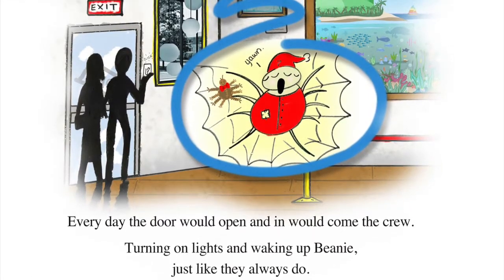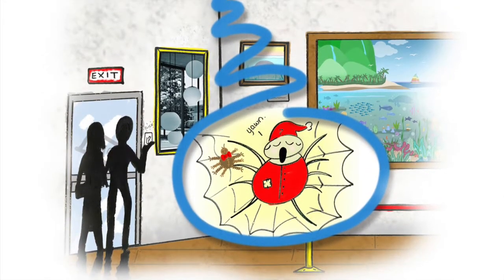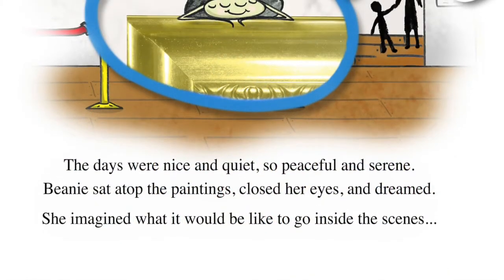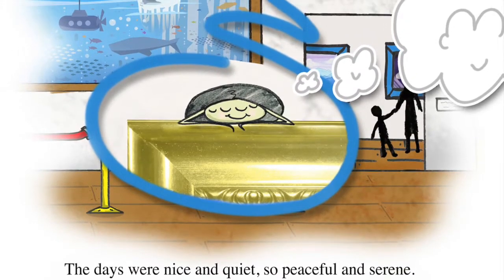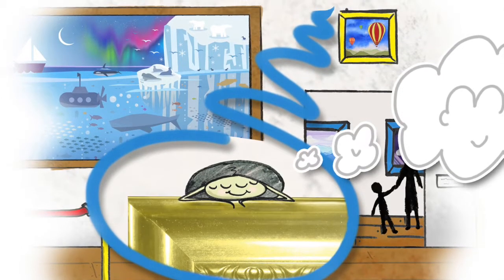Every day the door would open and in would come the crew, turning on lights and waking up Beanie, just like they always do. The days were nice and quiet, so peaceful and serene. Beanie sat atop the paintings, closed her eyes, and dreamed. She imagined what it would be like to go inside the scenes.